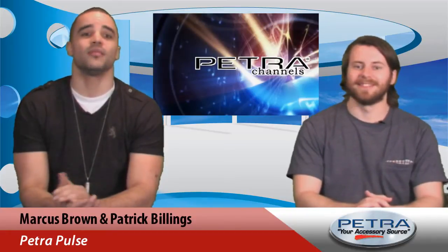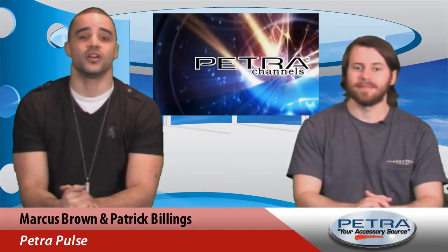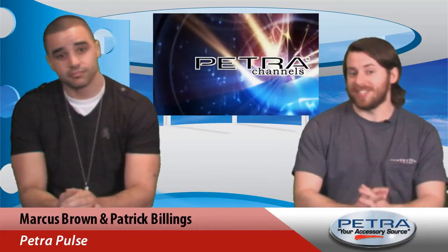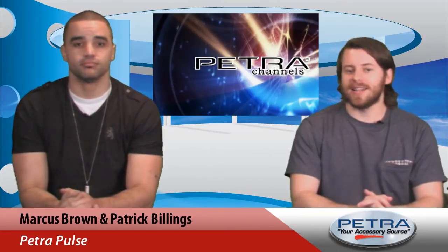Hi, I'm Patrick Billings and I'm Marcus Brown, and welcome to another edition of the Petra Pulse. In this just in: 2014 was the first year on record in which digital music sales outpaced physical music sales. While that might not seem like breaking news, it's important to dig a little deeper below the headline, because when you drill down, some surprising numbers become apparent.